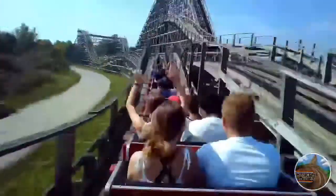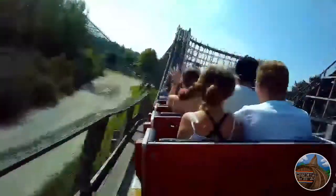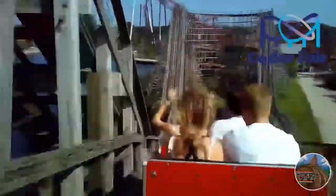I didn't ride any of their non-coasters. I was gonna try to get on their log flume, however it was closed the entire day. None of the other flat rides really stood out to me — they really only have one or two thrilling flat rides, and the rest are for families and kids. That's definitely an area the park should look at fixing in the upcoming years, however with Cedar Fair's budget that they give to this place, we know that probably won't happen.